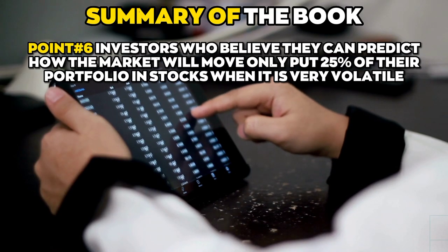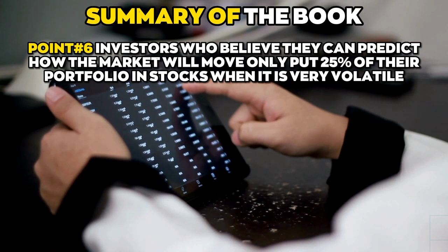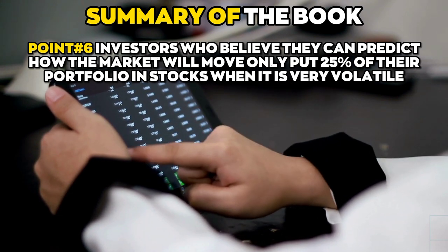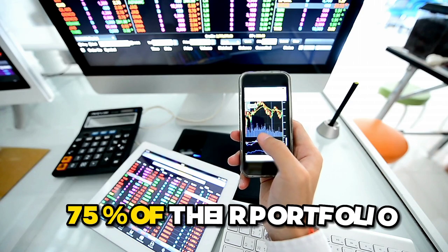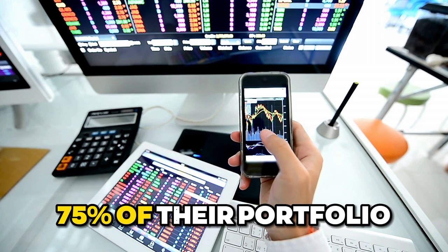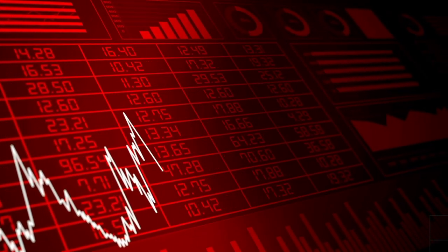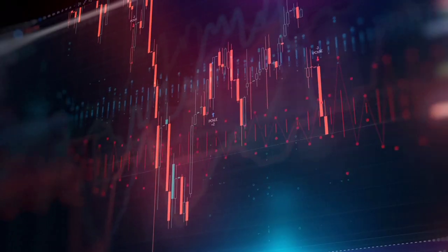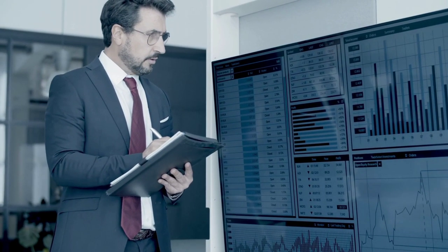Point number six: investors who believe they can predict how the market will move only put 25% of their portfolio in stocks when it is very volatile, but they might put 75% of their portfolio in stocks when it is in a bear market. Bonds provide investors with the safety net they need to ride out even the worst bear markets without selling their assets.